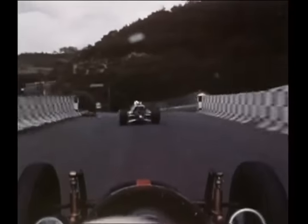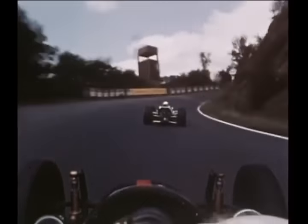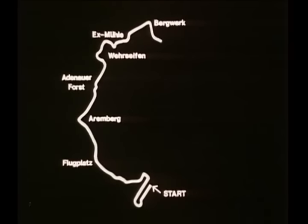Down the dip, over the bridge, and up again. It's hairy, all right. A fast section to the right-hander at Berwick — nearly halfway round.